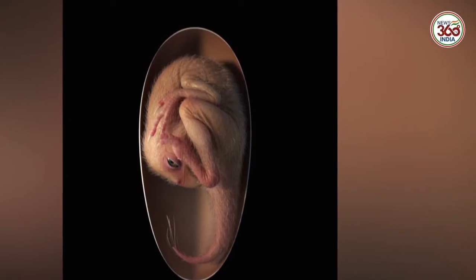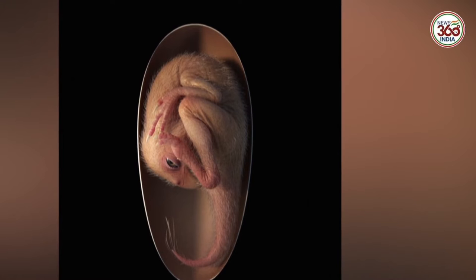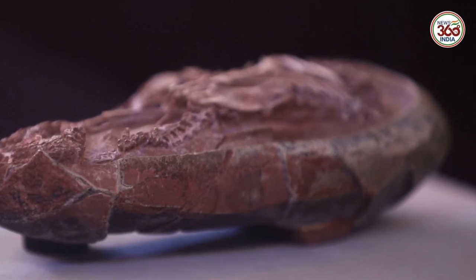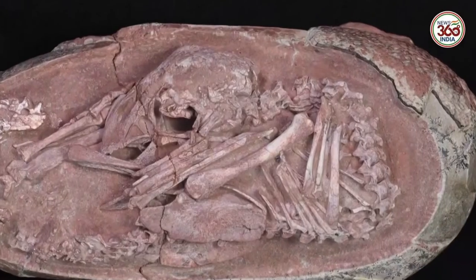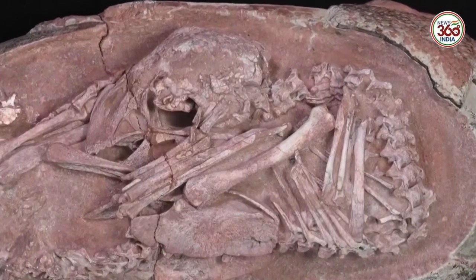This little life was named Baby Yingning and is believed to have been buried after a mudslide, which prevented it from being disturbed by scavengers. The specimen was one of several egg fossils found in China but forgotten in storage for decades, until now.